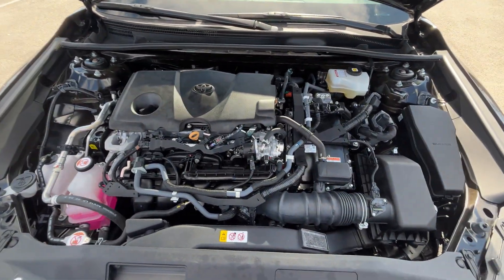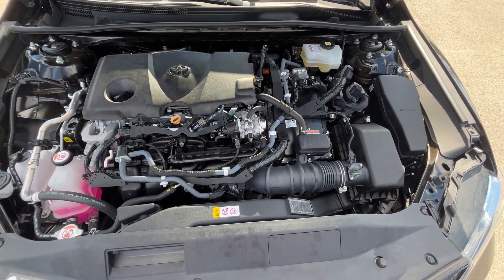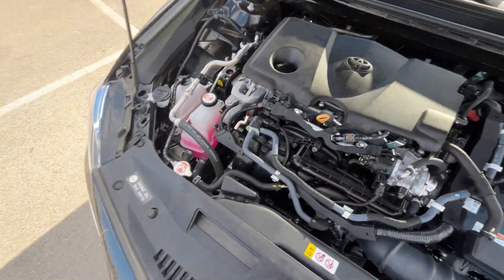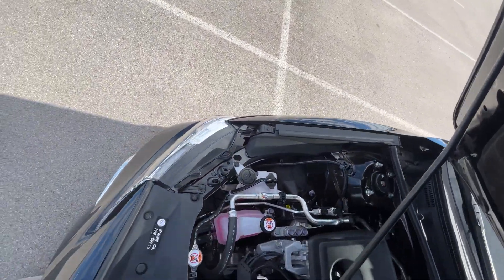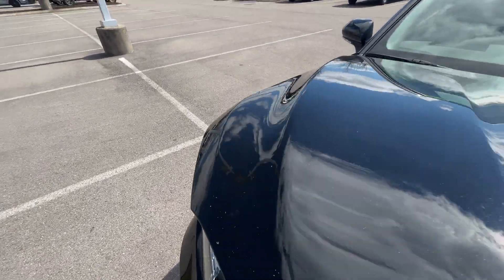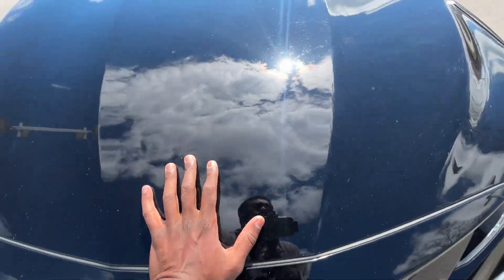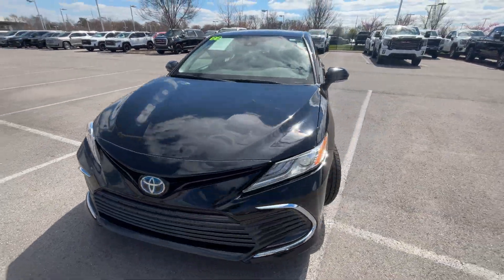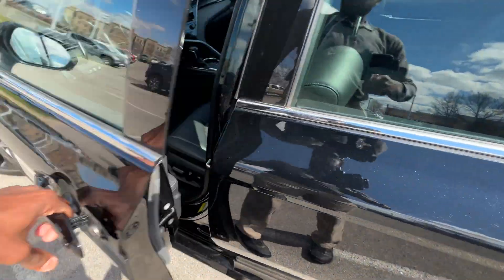There's that 2.5 liter naturally aspirated hybrid motor. Looks like something may have broken off — interesting — but we'll just shut that and now we're going to hop in the driver's seat.